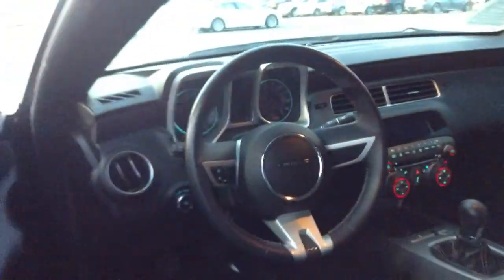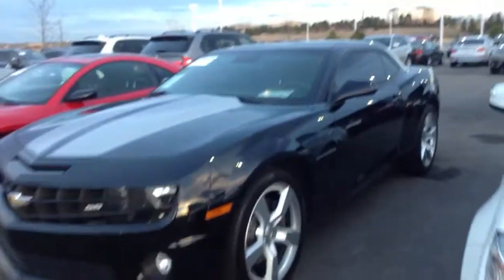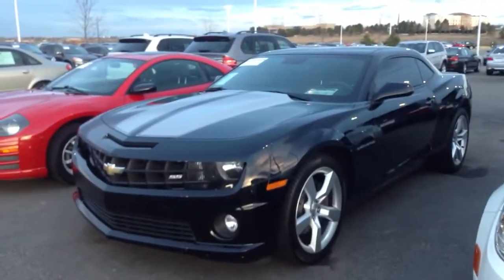So here's the interior of the vehicle as well as the exterior. Again, if you have any questions, please feel free to contact me at 303-730-1300. And again, this is Nick at Champ BMW. Thanks a lot.